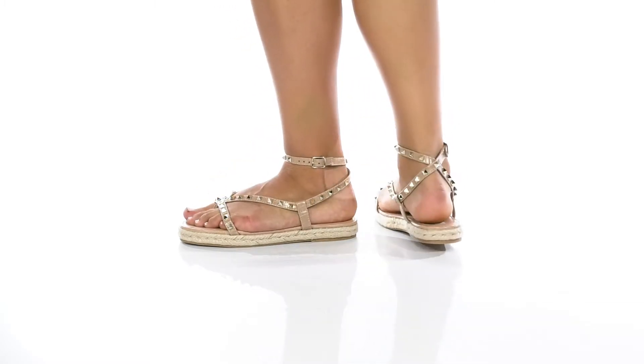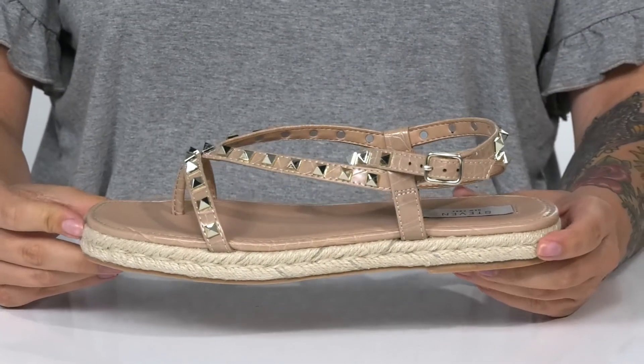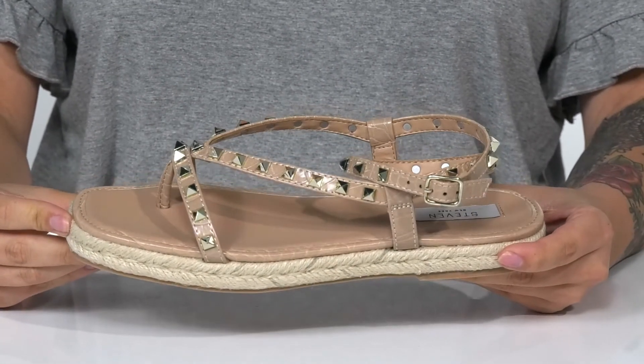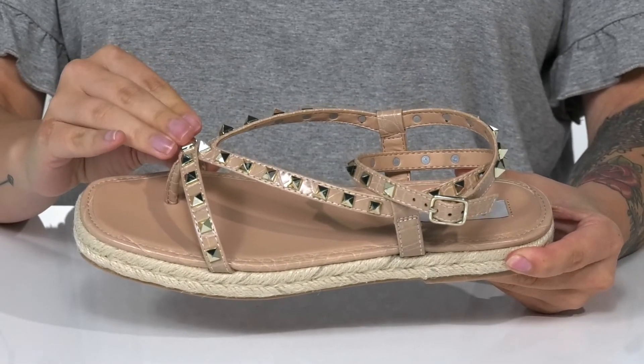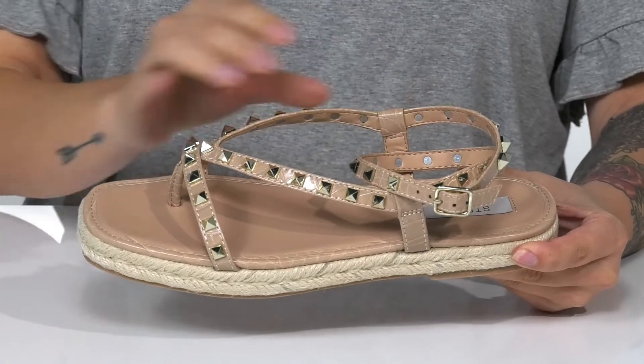Show off your edgy side in these super cute sandals. They have a man-made upper with a reptile-inspired design, as well as spike detailing for even more style. There is a smooth man-made inner lining.